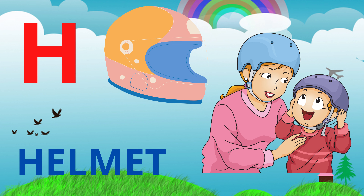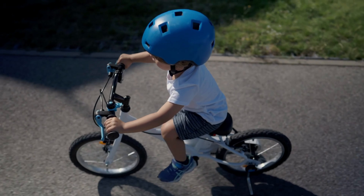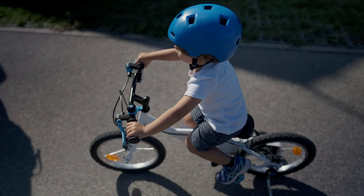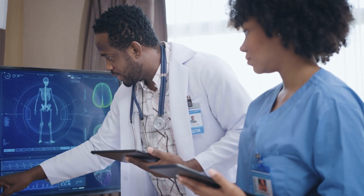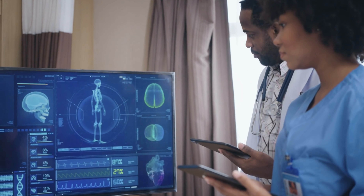And we also have helmet. A helmet is a protective head covering, often worn by cyclists or football players. Next up, hospital. A hospital is a place where people go to receive medical treatment.